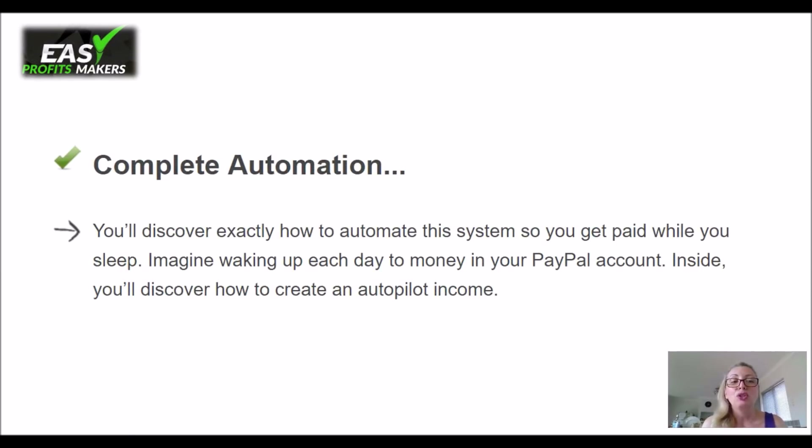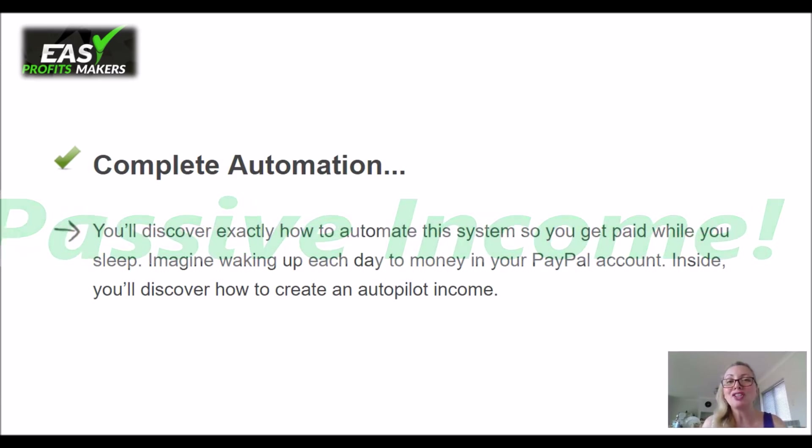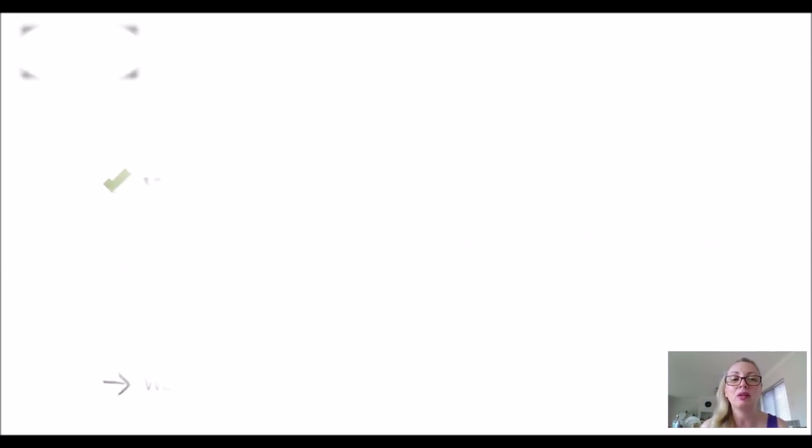It's a complete automation. You'll discover exactly how to automate this system so you get paid while you sleep — this is what we call passive income. This is the great thing about this system; it actually works while you sleep. So you set it up, you do all the little things they tell you to do, click here, click there, copy-paste this and that, go to bed, wake up in the morning, and there you go — you get your PayPal account filled with dollar signs.